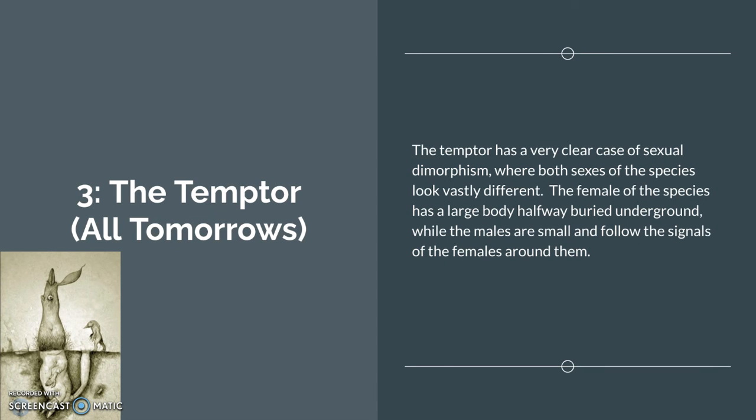Number 3: the Tempter from All Tomorrows. The Tempter has a very clear case of sexual dimorphism where both sexes of the species look vastly different. The female of the species has a large body halfway buried underground while the males are smaller and follow the signals of the females to get around. It's a whole weird, not-human-looking thing — kind of like an ant.